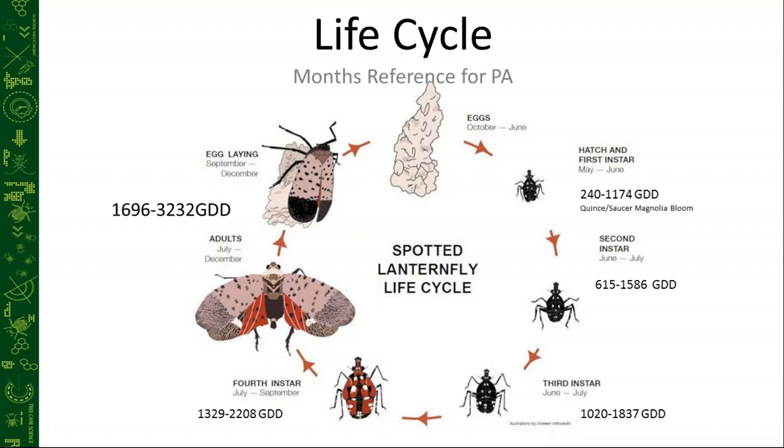Adults will be alive, flying, and feeding from the July–August timeframe all the way through December in some cases. We've seen them laying eggs and feeding as late as December, typically on maples in that circumstance. Their egg laying runs from September through December.